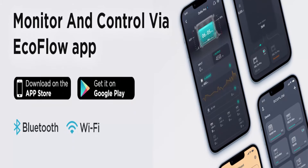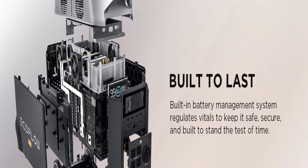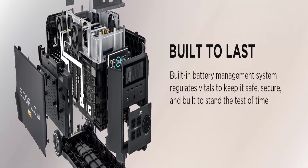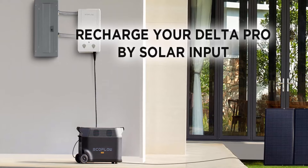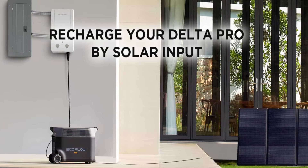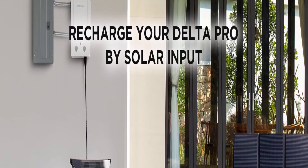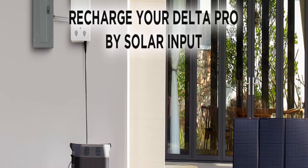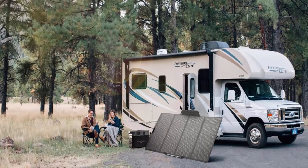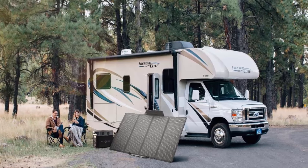Smart App Control: Use the EcoFlow app via Wi-Fi or Bluetooth to monitor the status of all your devices and power sources charging your portable power station. Check charge level, temperature, and charge/discharge times. Control from afar and customize all settings such as battery life, input/output, and more. Note: you can combine two Delta Pro units together for more capacity when drawing from 240V outlets.